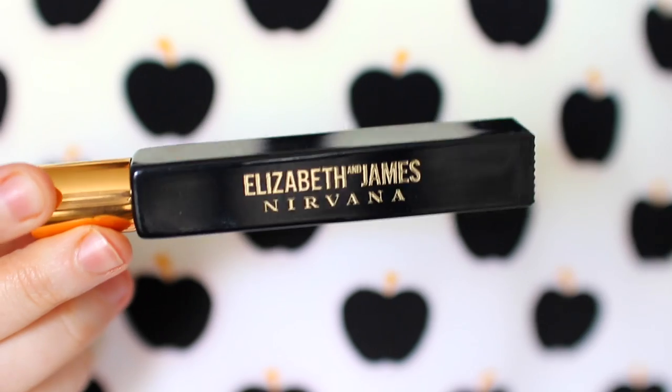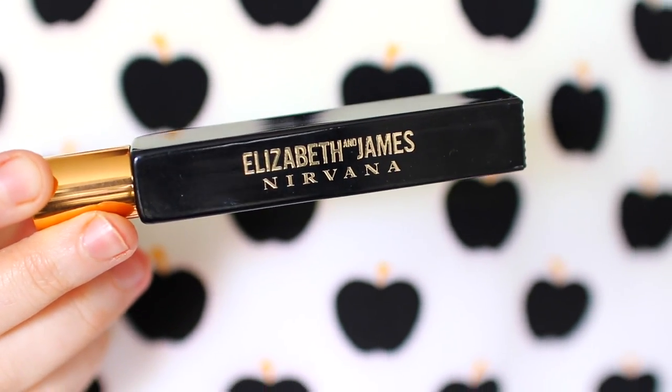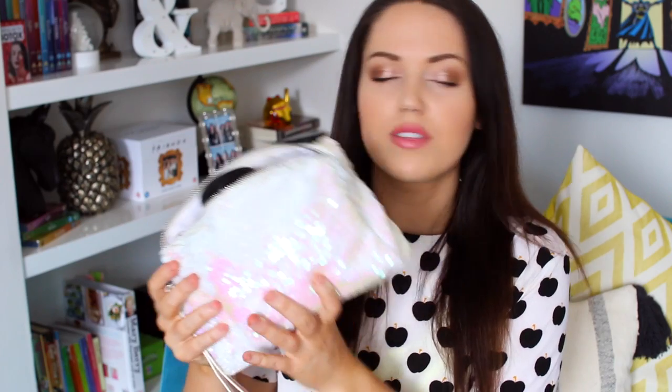I've also got the Elizabeth and James Nirvana Black Perfume — my favourite perfume ever. It smells so sexy. I also carry some contact lenses just in case. That's everything in that little bag. I rarely close it in my bag, which is so bad. The bag itself is from Topshop — I love it.